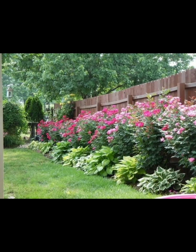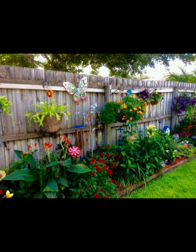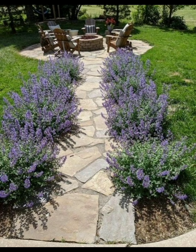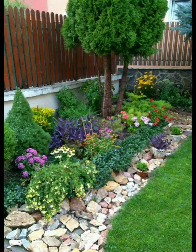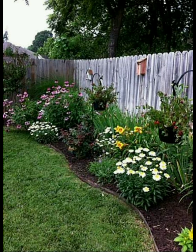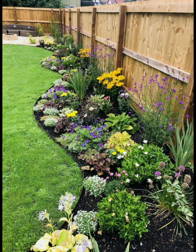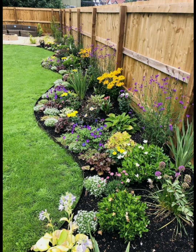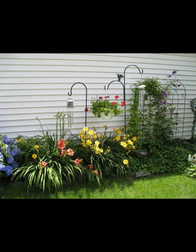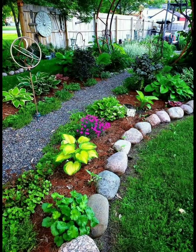Site analysis is another aspect you have to evaluate — assess your garden's location considering factors like sunlight, soil quality, drainage, and climate. Then design a plan: sketch your garden layout taking into account pathways, seating areas, and focal points.